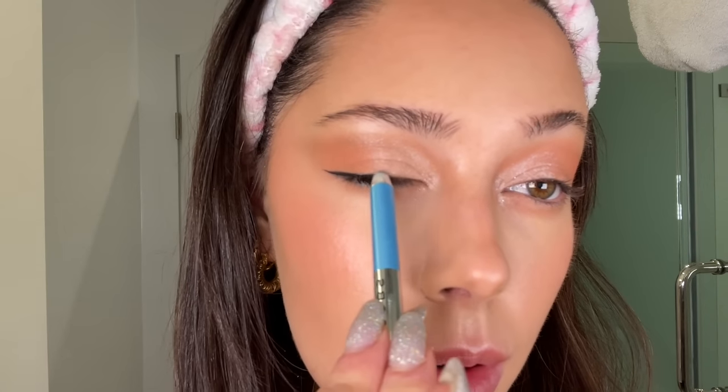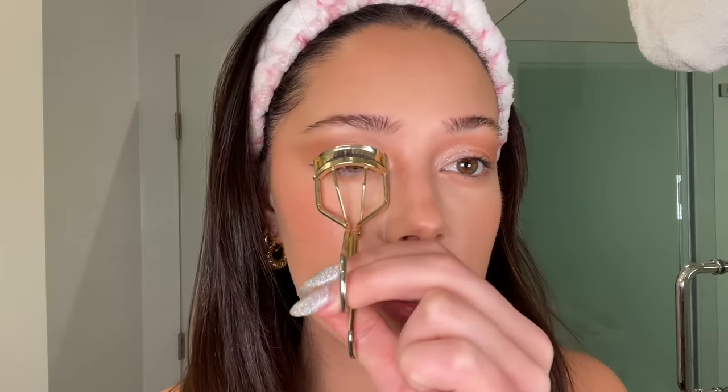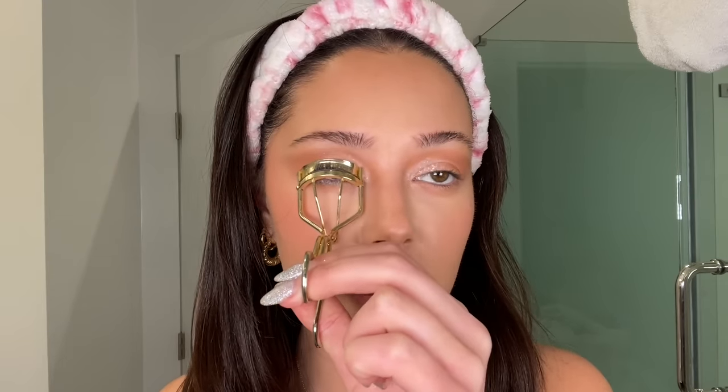I'm going in with a light blue liner from Marc Jacobs and putting it on the bottom lash line just a little bit in the center, and a little bit on the top as well. You don't have to use a blue liner — you can use purple or whatever color you think compliments your eyes best. You don't even have to do the blue liner; you can just do the peachy glittery look.